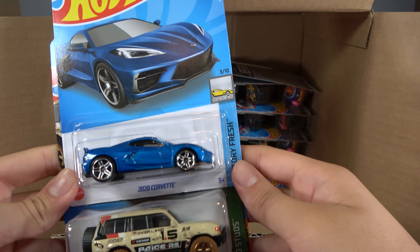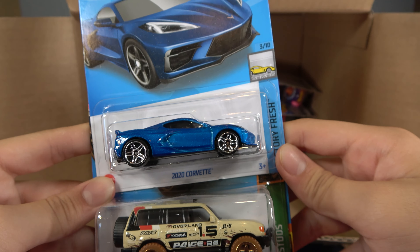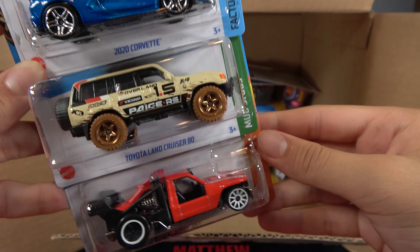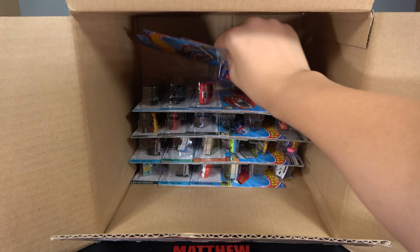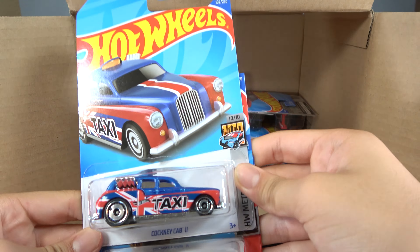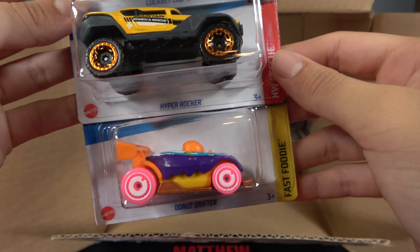Then we have another regular 2020 Corvette, Toyota Land Cruiser 80, and a Low Lux. Then we have the Cockney Cab 2, Hyper Rocker, and Donut Drifter.